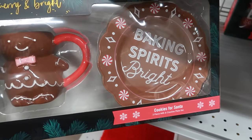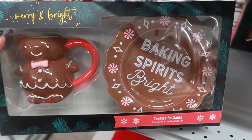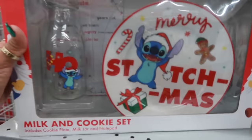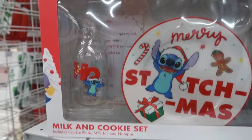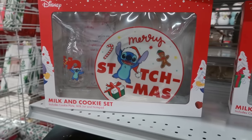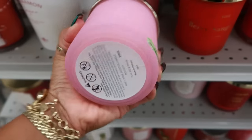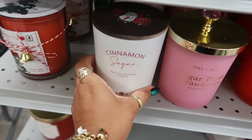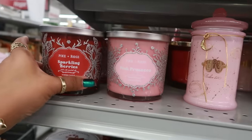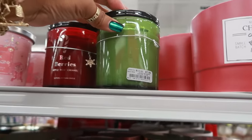Look at this little set: 'Baking Spirits Bright — Cookies for Santa,' a two-piece milk and cookies plate set for only $8. Up here you have Mickey Mouse and Stitch. There's even a little notepad for them to write how old they are and if they've been nice or naughty. Stitch Miss Sugar Plum Strawberry — $8.